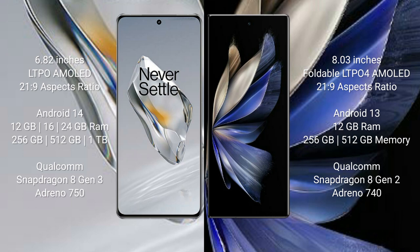The OnePlus 12 also offers 1 TB internal storage, a Qualcomm Snapdragon 8 Gen 3 processor, and Adreno 750 GPU. The Vivo X Fold 2 comes with 12 GB RAM, 256 GB or 512 GB internal storage, a Qualcomm Snapdragon 8 Gen 2 processor, and Adreno 740 GPU.